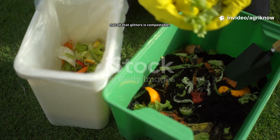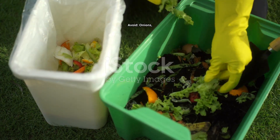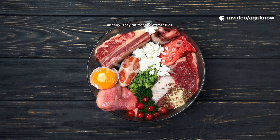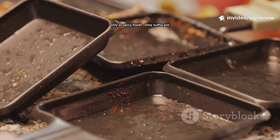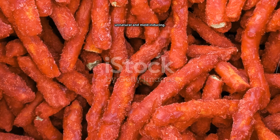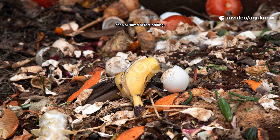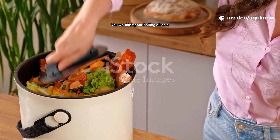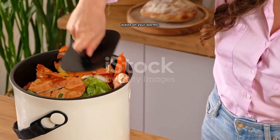Even in nature, not all that glitters is compostable. Some foods can harm or kill worms. Avoid onions, garlic or citrus — too acidic. Avoid meat, fish or dairy — they rot fast and attract flies. Oily or spicy foods suffocate the worms. Processed foods and sugary snacks are unnatural and mould-inducing. Large chunks of food waste should always be chopped or shredded before adding. Think of your worm bin like a delicate kitchen — you wouldn't pour boiling oil on a salad, and you shouldn't dump harsh waste on your worms.